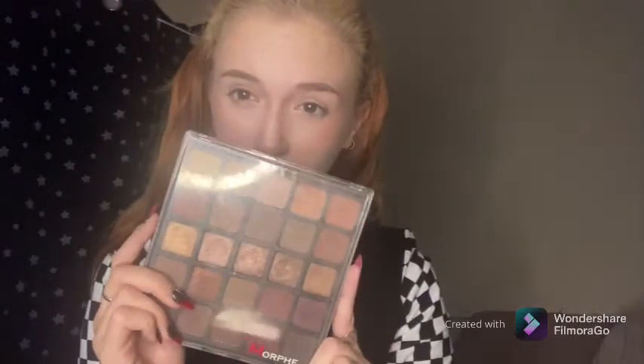For eyeshadow, we have a choice. We have the MUA Winter Forest Palette, the Blackest New Black Makeup Obsession Palette, the Chilled with Cannabis Sativa Makeup Revolution Palette, the Morphe 25B Palette, and the Makeup Revolution Rabbit Palette.